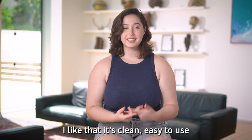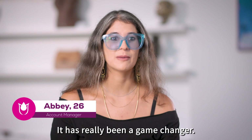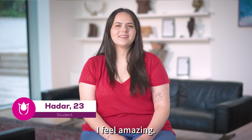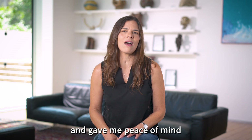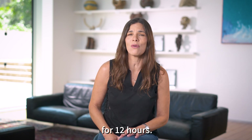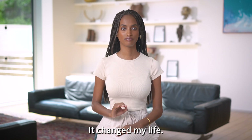Finally, I like that it's clean, easy to use and disposable, but yet still sustainable. It has really been a game changer. I feel amazing. I slept like a baby. Using the Tulipon was so easy and gave me peace of mind for 12 hours. This is exactly what I was waiting for. It changed my life, period.